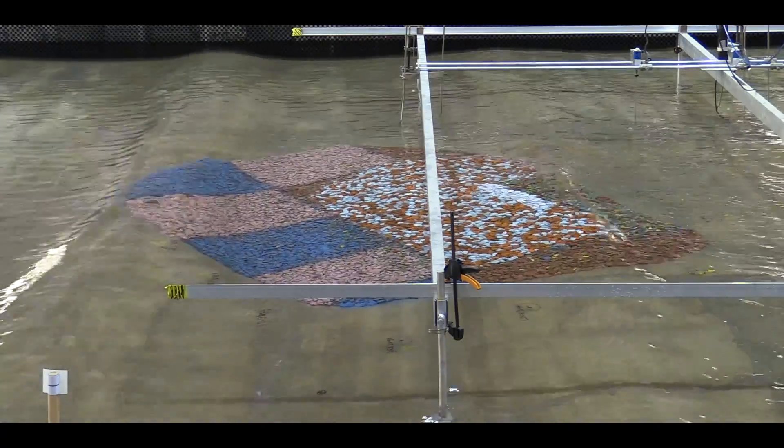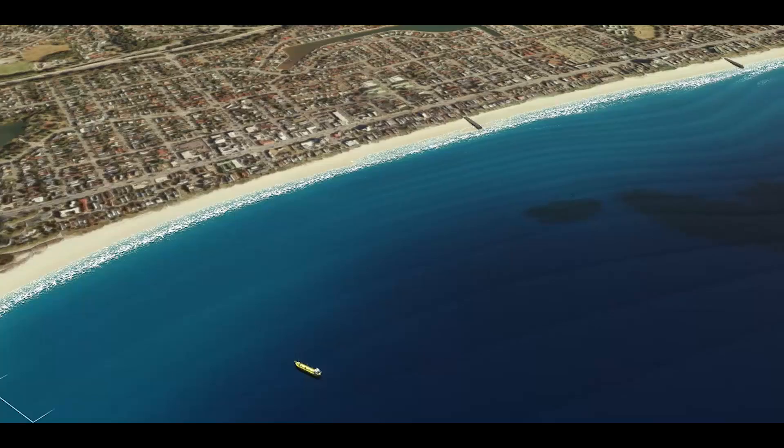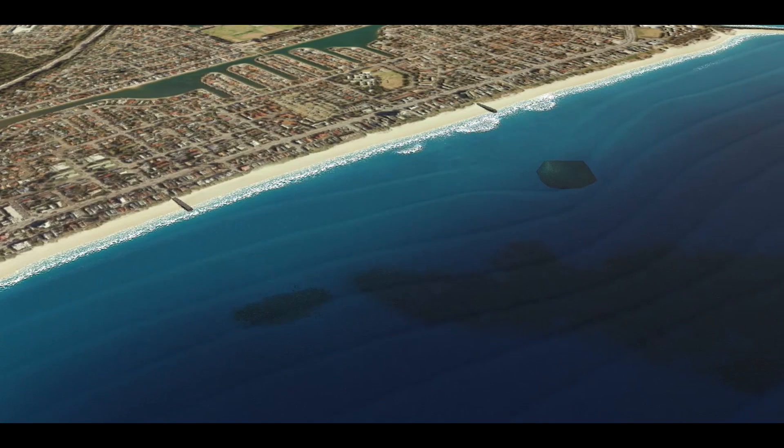This is important for the consideration of surf and beach amenity. Sand will be placed in and beyond the surf zone, and wave energy will move this sand onshore. Together, the sand nourishment and artificial reef will ensure that we have a sustainable solution for the future protection of Palm Beach.